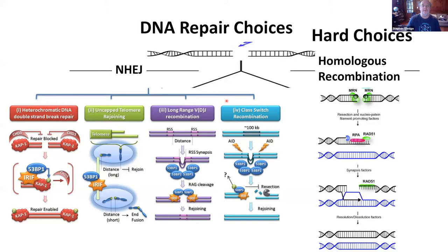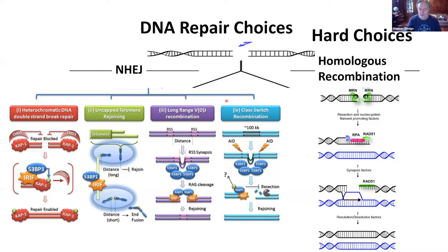These happen over megabases, so it's very complicated and you have to have a lot of precision. Those are hard choices, and then there are even harder choices — and these occur at replication forks.